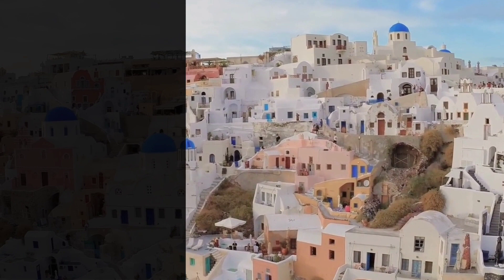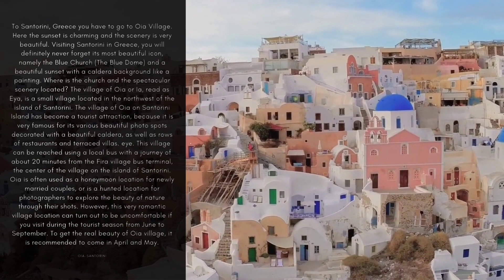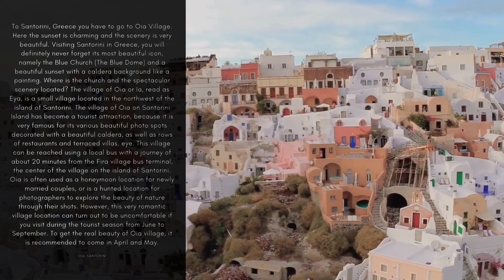If you travel to Santorini, Greece, you have to go to OIA village. Here the sunset is charming and the scenery is very beautiful. Visiting Santorini in Greece, you will definitely never forget its most beautiful icons — namely the blue church, the blue dome, and a beautiful sunset with a caldera background like a painting.